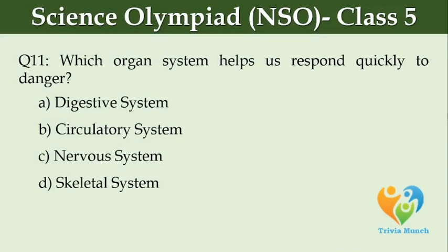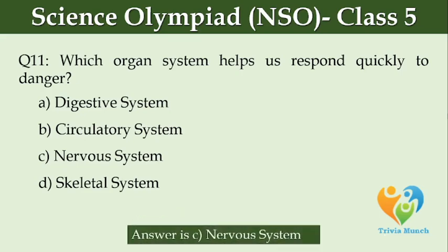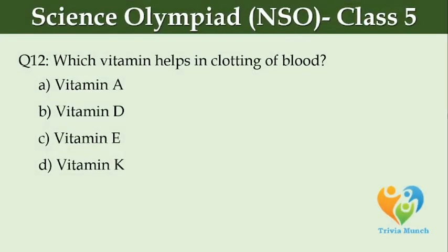Which organ system helps us respond quickly to danger? Option A, Digestive system. Option B, Circulatory system. Option C, Nervous system. Option D, Skeletal system. Which vitamin helps in clotting of blood? Option A, Vitamin A. Option B, Vitamin D. Option C, Vitamin E. Option D, Vitamin K.